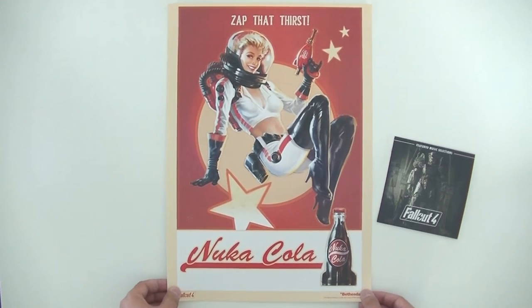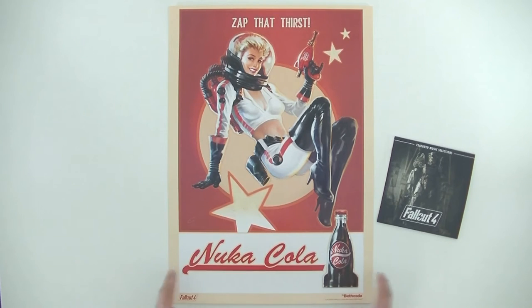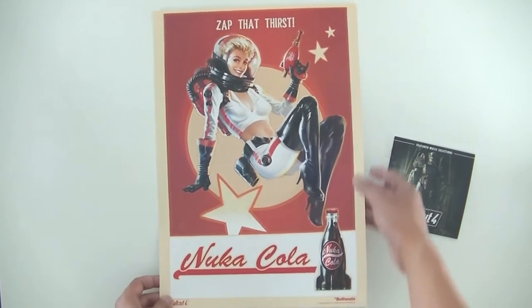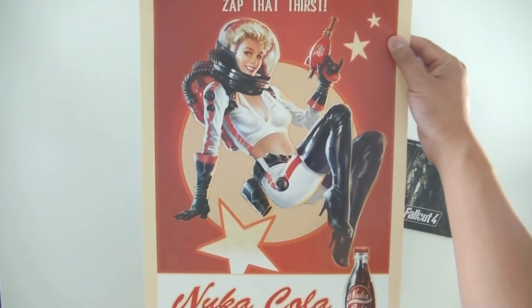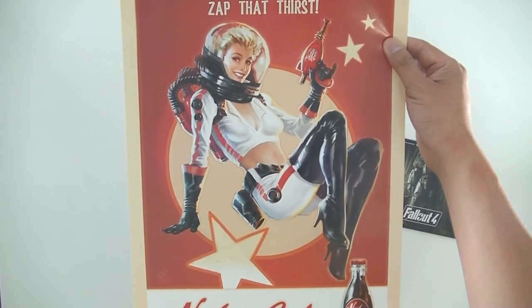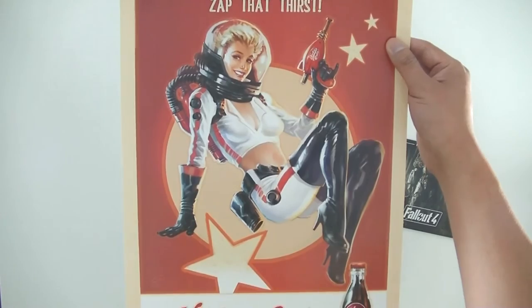You also get this really nice poster as well — this Nuka-Cola poster which measures approximately 30cm by 42cm, which I think in inches is approximately 12 by 16.5 inches — I might be wrong, just let me know if I am. And it's got that nice bit of retro graphic there. It has a bit of artwork of a lady dressed in some rather skimpy clothing for that era, and it looks like a space outfit.